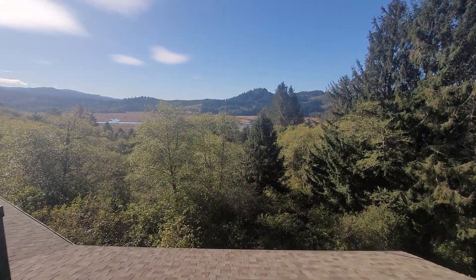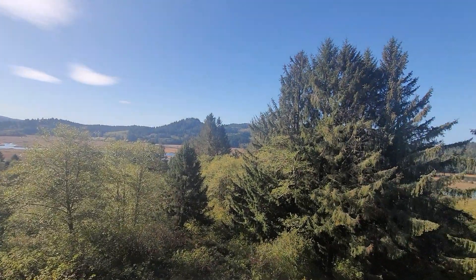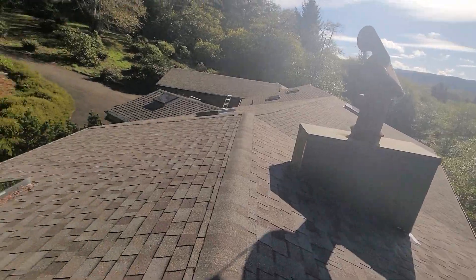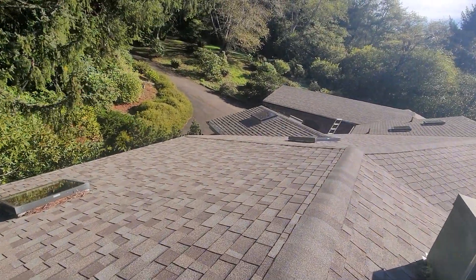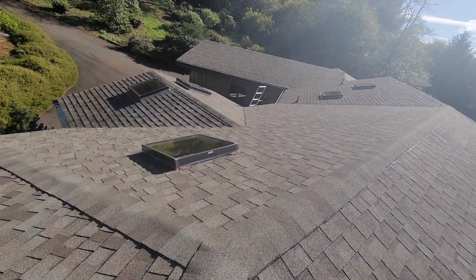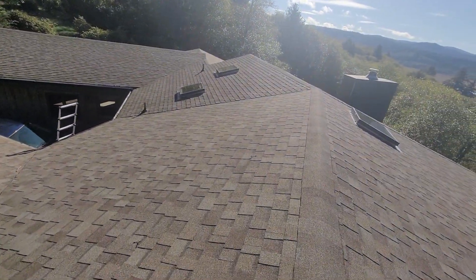An Oregon home inspection does not include a roof warranty, meaning we make no claims as to this roof's ability to keep water out of the ceiling voids and attic spaces for the living space below. There are companies, typically insurance companies, that will offer such insurance policies. Oregon home inspectors are specifically forbidden by the Oregon Construction Contractors Board from making such claims.